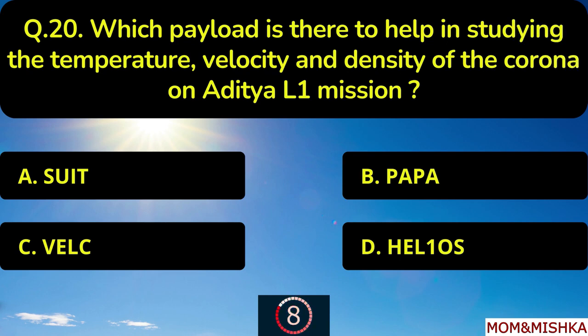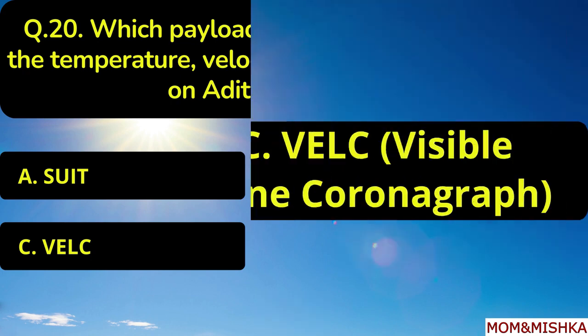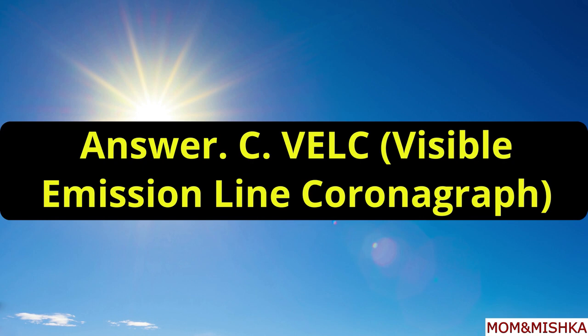Which payload is there to help in studying the temperature, velocity and density of the Corona on Aditya L1 mission? It is VELC, Visible Emission Line Coronagraph, option C.